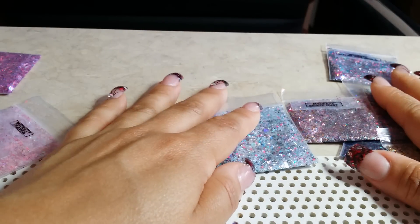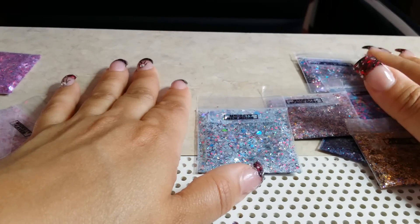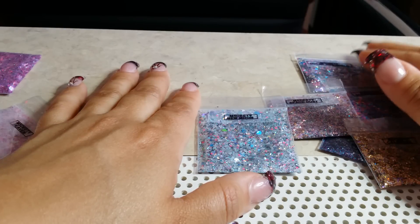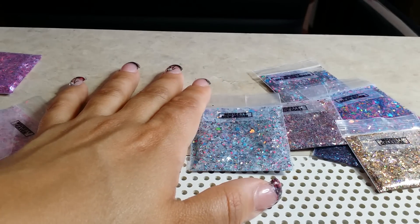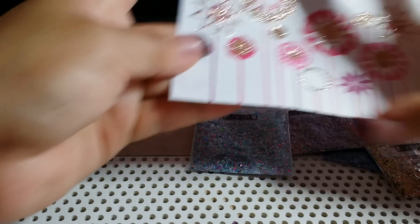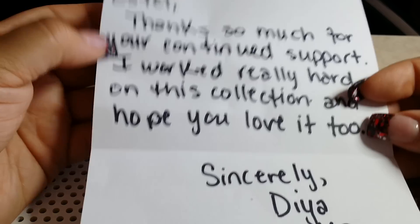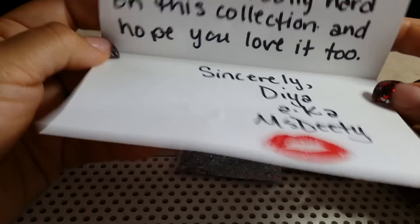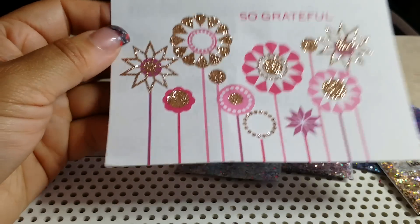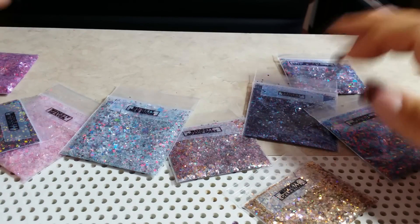Welcome to my channel. Today I'm doing a video on a collection glitter mix purchase by Miss DT, my YouTube friend. She sent me a card that says, 'Estelle, thank you so much for your continued support. I worked really hard on this collection and hope you love it too. Sincerely, Dia aka Miss DT.' It's a beautiful card and she has sent me 11 mixes, and I'll go over each one.